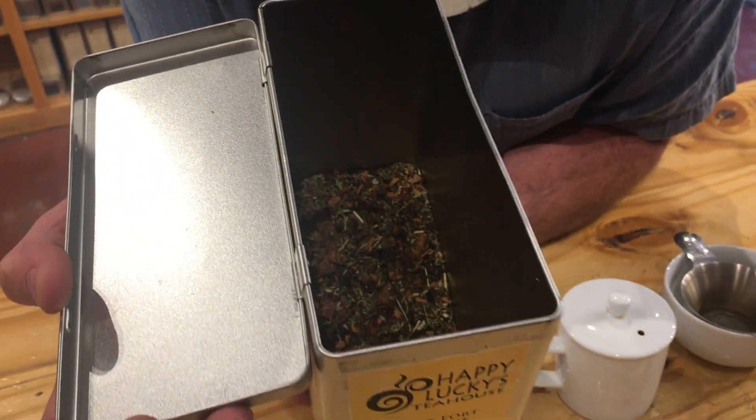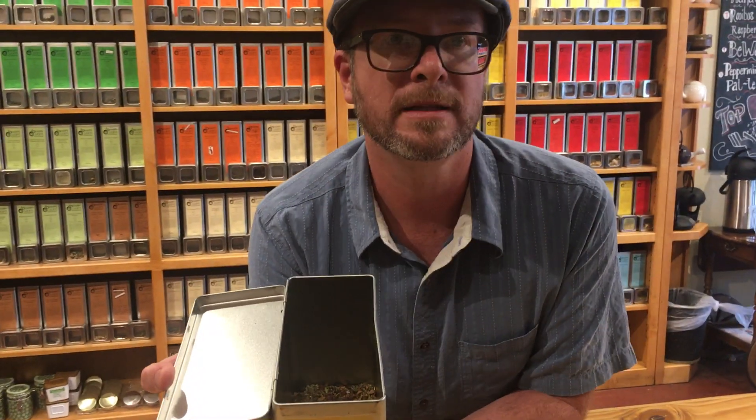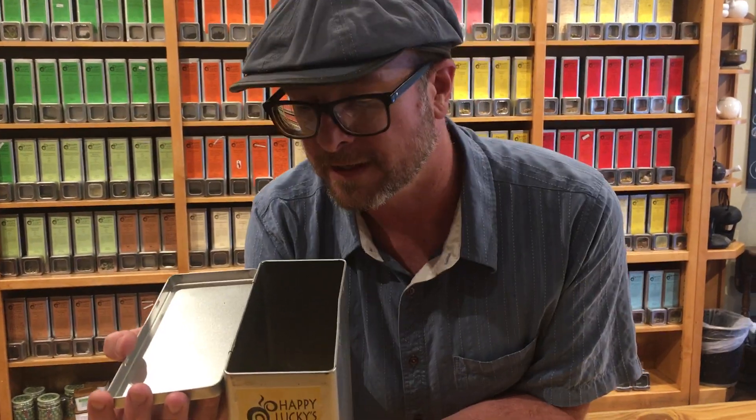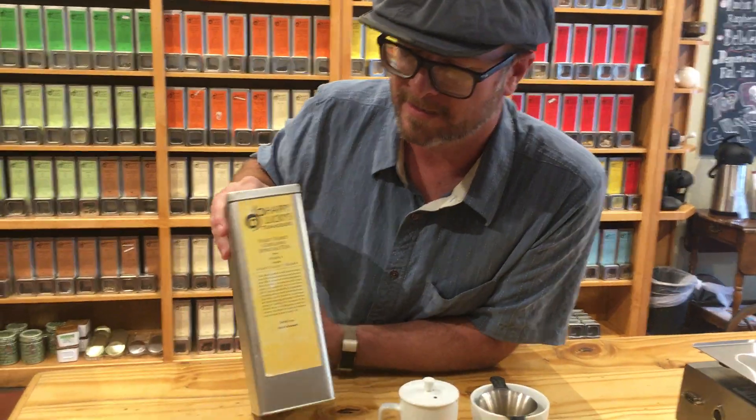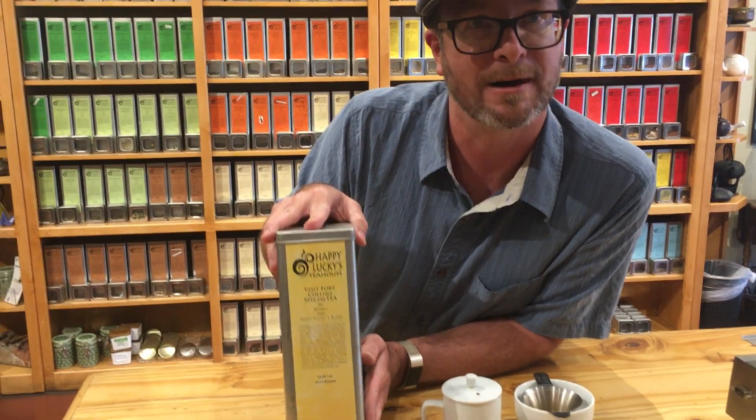What we ended up with, besides looking beautiful, really has a deep nutritional aspect to it — it's replenishing and restorative — but it's also really friendly, fruity, and versatile. It does well hot, really refreshing iced, and can only be found at Visit Fort Collins and Happy Lucky's Tea House.